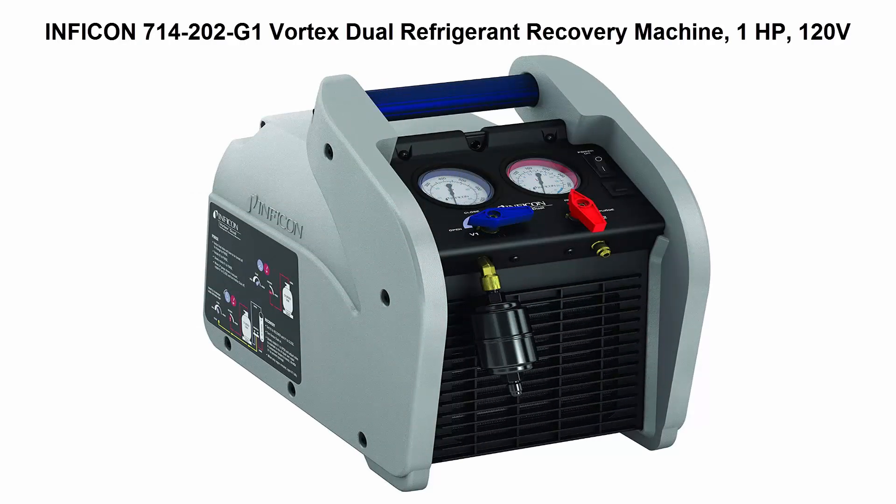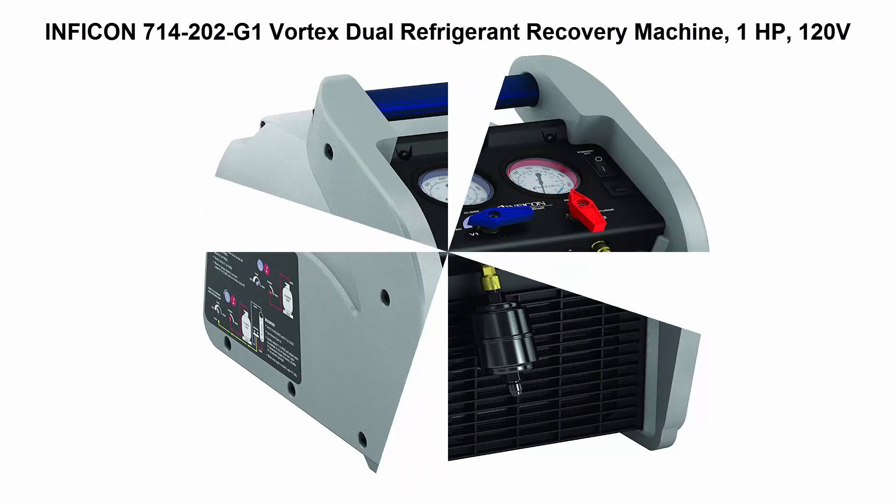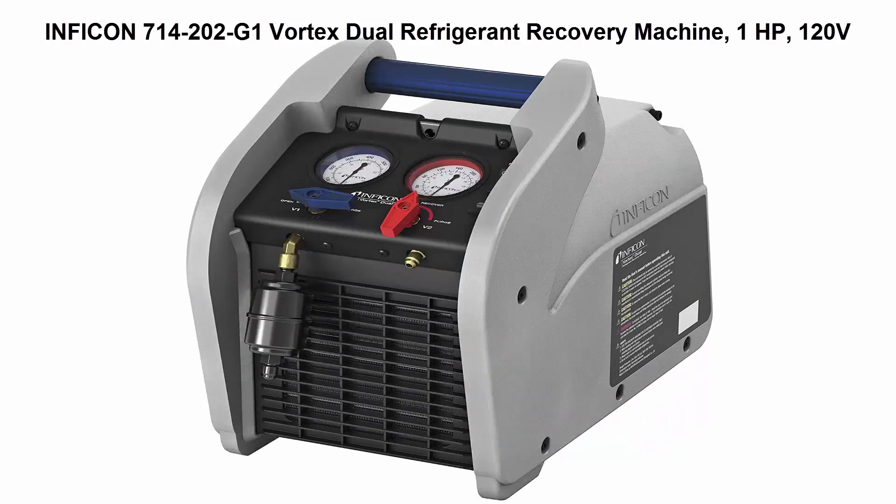Top 4: Inficon 714202G1 Vortex Dual Refrigerant Recovery Machine, 1hp, 120V.